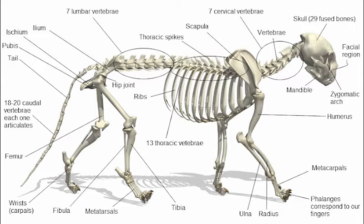Cats also turn their ears back when they are playing or to listen to a sound coming from behind them. The fold of skin forming a pouch on the lower posterior part of the ear, known as Henry's pocket, is usually prominent in a cat's ear. Its function is unknown, though it may assist in filtering sounds.